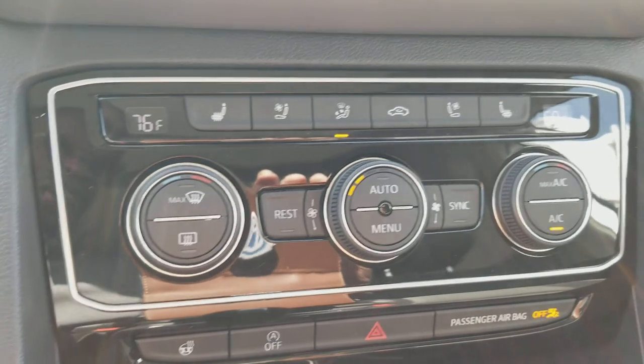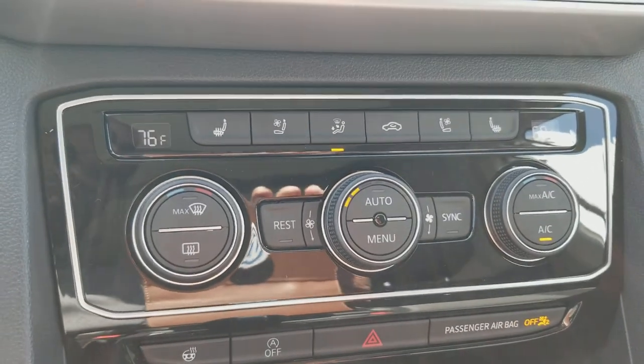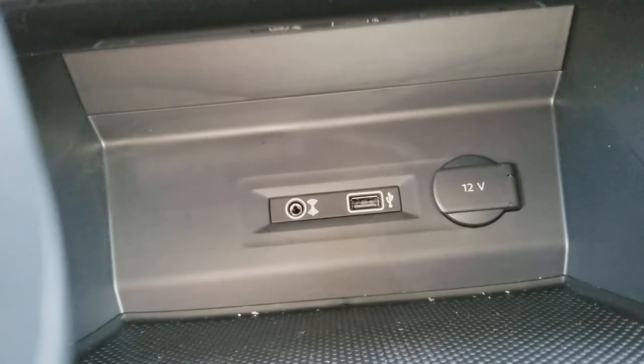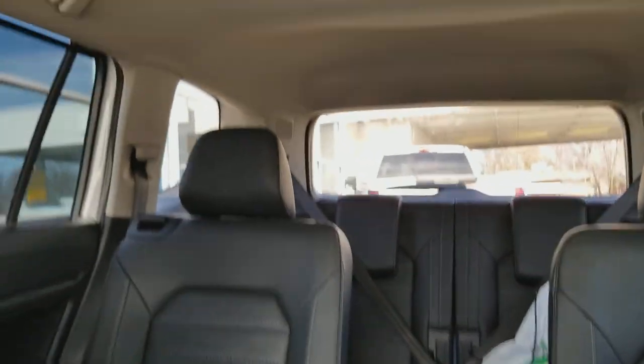Dual climate zone, heated steering wheel, heated and cooled seats, and also heated rear seats. There's your USB auxiliary and 12-volt adapter. A little bit of wood grain interior there. And look at these leather seats. This option does have captain's chairs and a giant panoramic sunroof up top.